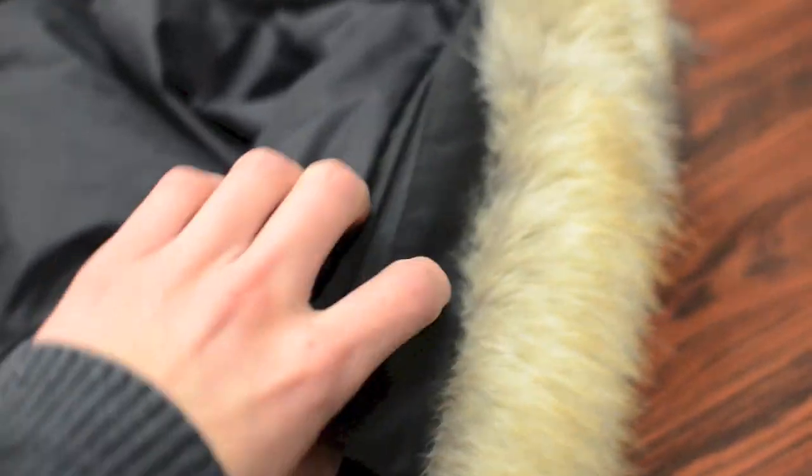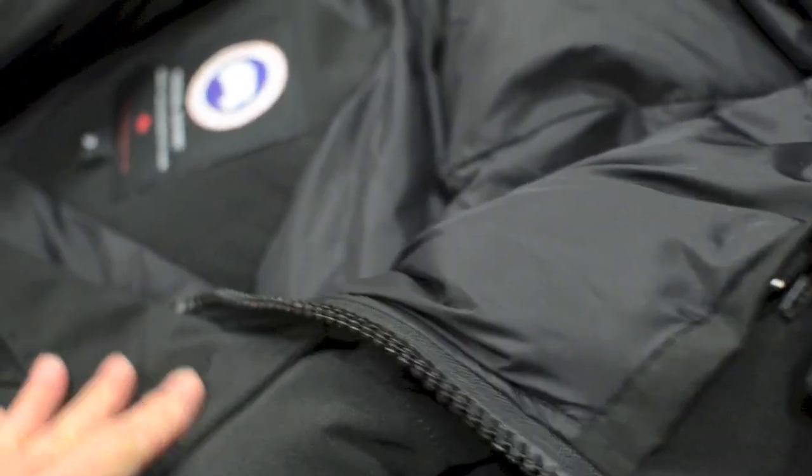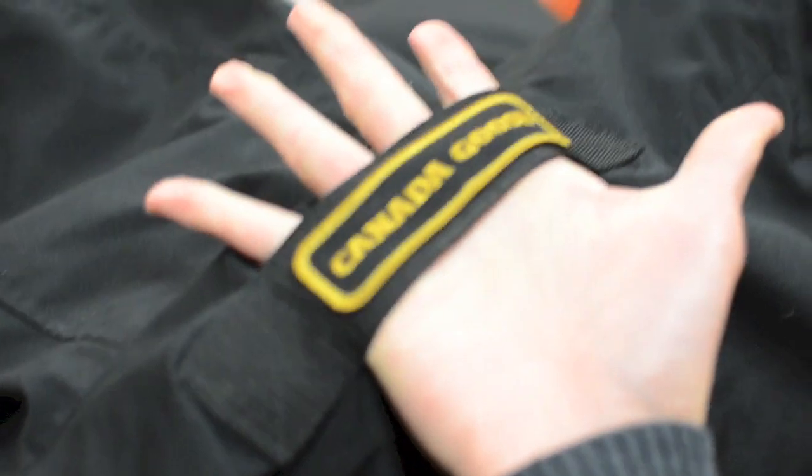The fur ruff is removable, so if you don't want it on you can take it off. Unfortunately the hood is permanently attached to the coat, but it looks pretty nice with the hood on. Other features include a nylon hanging strap to pull the coat off a shelf or hang it, and an adjustment strap on the hood to ensure it fits comfortably on your head.